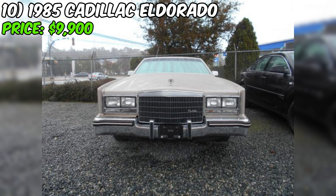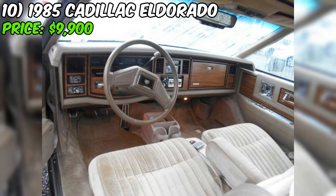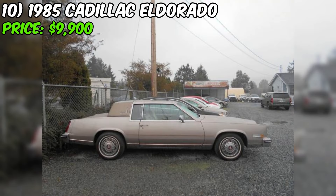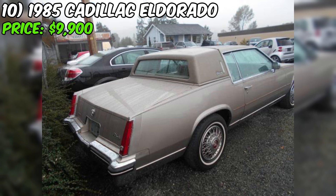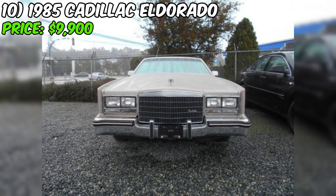We're taking a closer look at a stunning 1985 Cadillac Eldorado that's currently up for grabs on Craigslist, priced at just $9,900. The seller describes it as like new, and from what I can see, that's no exaggeration. This Eldorado has been meticulously maintained with only 91,000 kilometers on the odometer — that's right, kilometers, not miles. This car has been living the good life up in Canada. Under the hood is a powerful eight-cylinder engine, with automatic transmission and front-wheel drive, fully loaded with all the options.